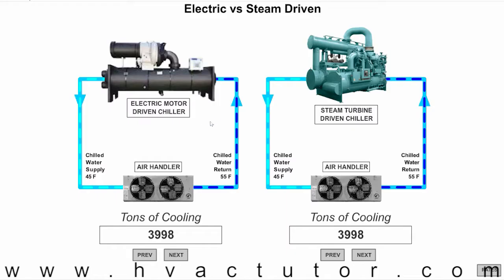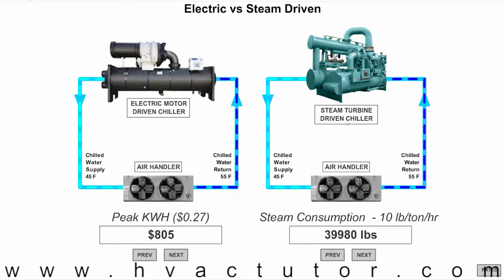We're going to start here and say we have two chillers and they're both doing 4,000 tons of cooling. For the peak hours, the electric motor driven chiller is costing us about $805 per hour. When we are using steam, the rule of thumb is somewhere between 10 to 20 pounds of steam per ton of cooling per hour.